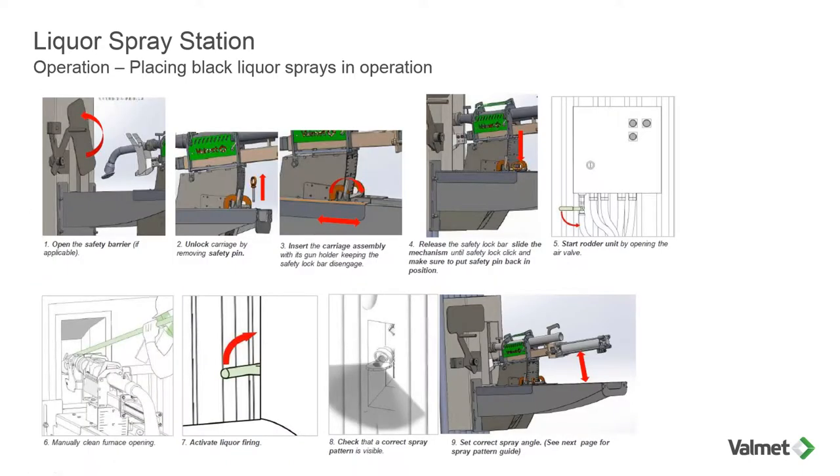Next, placing the black liquor sprays into operation. It's very advisable for the operator to make sure that the opening is clean — there may be a little bit of rodding required with that door open. Open the safety barrier, pull the pin, slide the carriage assembly forward, and you'll hear an audible click. Once you do, go ahead and put the pin back in. Start the rotter unit by opening the air valve. At this point you'll coordinate with the control room and start liquor firing. Check that the correct spray pattern is visible, and if you need to adjust the angle, you can adjust it for the spray pattern you want to achieve.